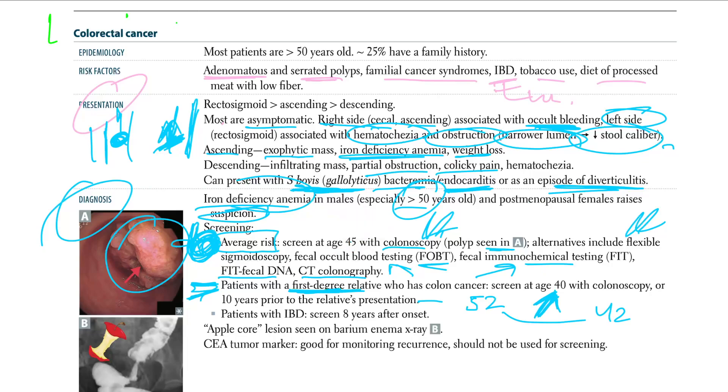If you don't know when the relative was diagnosed, screen at age 40. For patients with IBD, screen 8 years after the onset of IBD.